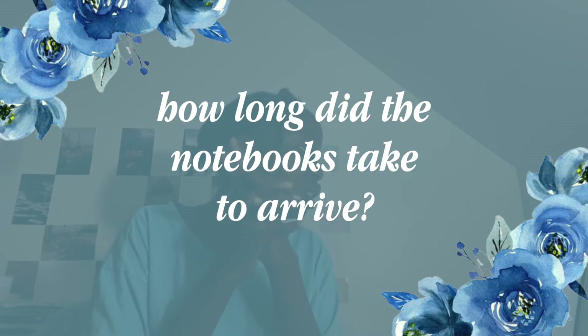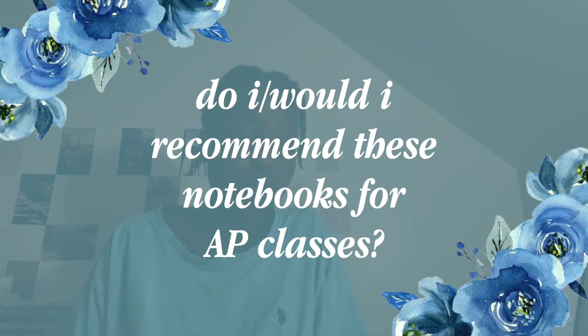The first question someone asked was how long did my notebooks take to come in. It's been a while since I actually received the notebook, so I don't exactly remember how long they took, but the website does say that orders ship in one to three business days, so I would expect it would take about a week to come in.